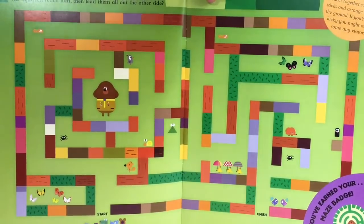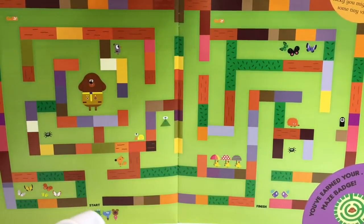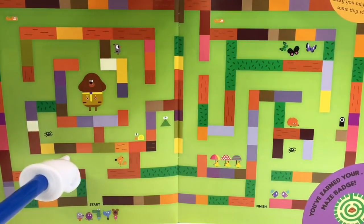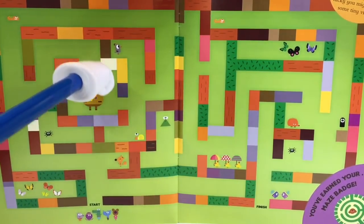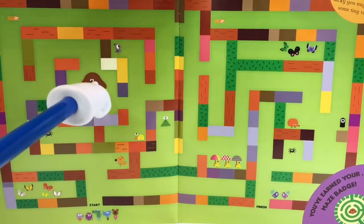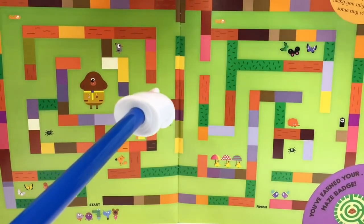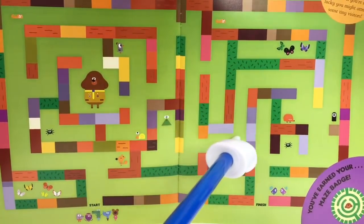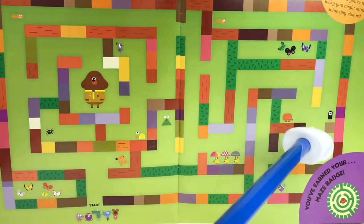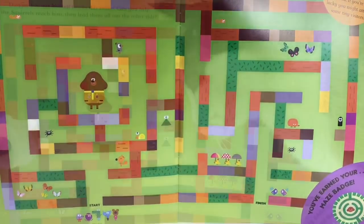Okay now it's time to earn a badge squirrels. We need to get the squirrels to Dougie and then they head to the finish line where they will earn a maze badge. All right the squirrels have reached Dougie. Okay now everyone head to the finish line. Yay we did it! We earned our maze badge.